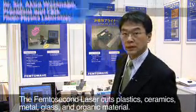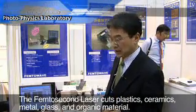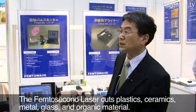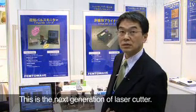The femto-bio laser works on plastics, ceramics, metal, glass, and carbon glass. It's a new laser that can cut into the next generation.